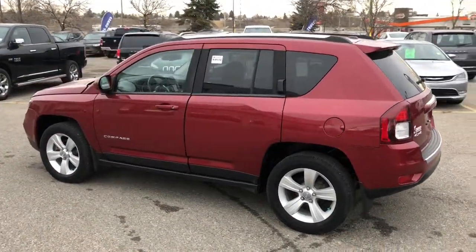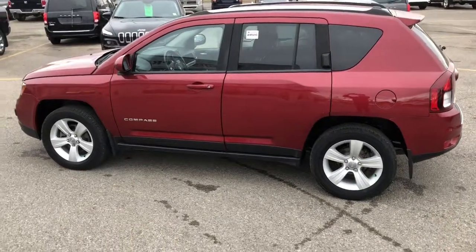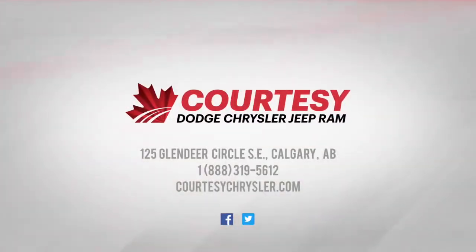And I'll give you a look at the exterior of this vehicle again. If you have any questions, please visit us in store or online at Courtesy Chrysler. This is Tyson — have a great day!